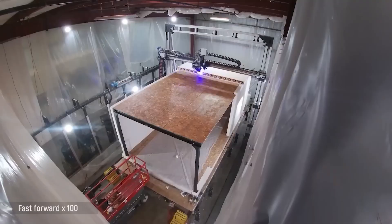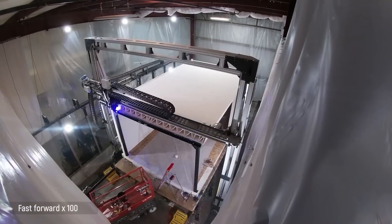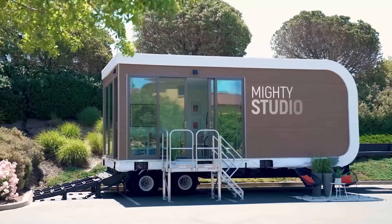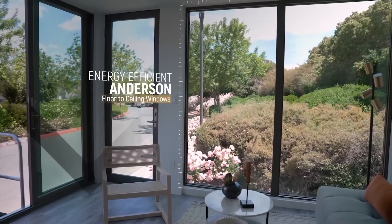Mighty Buildings offers flexibility with floor plans, facade textures, and house colors. The material they use is five times stronger than concrete in tension and bending, while being 30 percent lighter. These houses can last over 50 years — it's no wonder Mighty Buildings has secured over $100 million in financing.